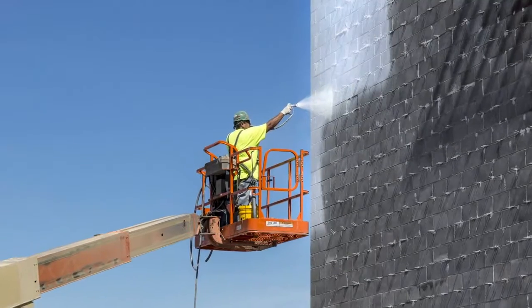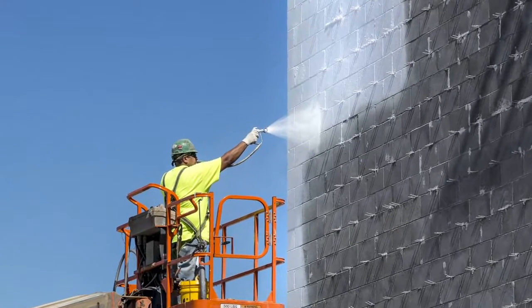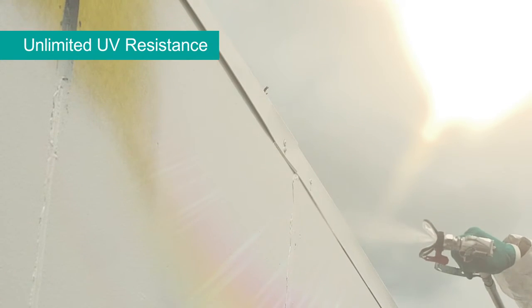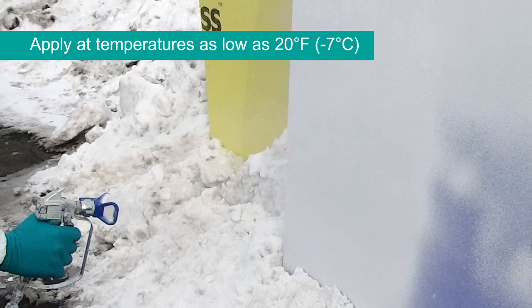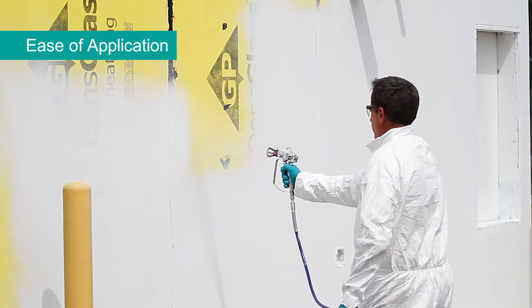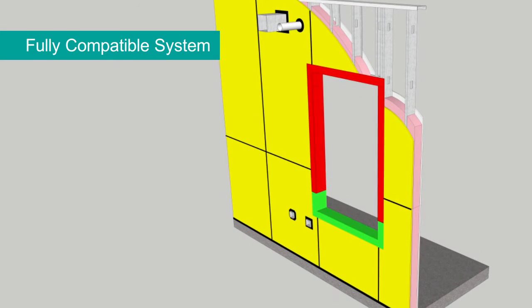Even with so many air barrier options and technologies available, Dow Corning DefendAir 200 stands out from the crowd. It offers unlimited UV resistance, low temperature application capability, fire code compliance, ease of application, and a fully compatible system comprised of all silicone components.